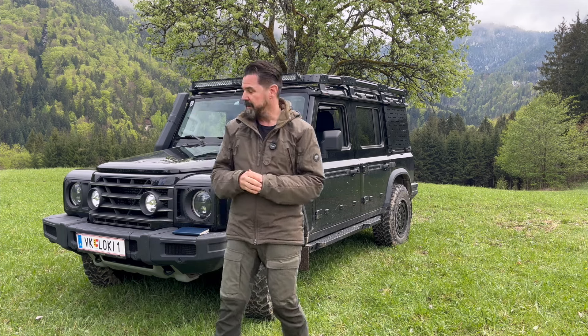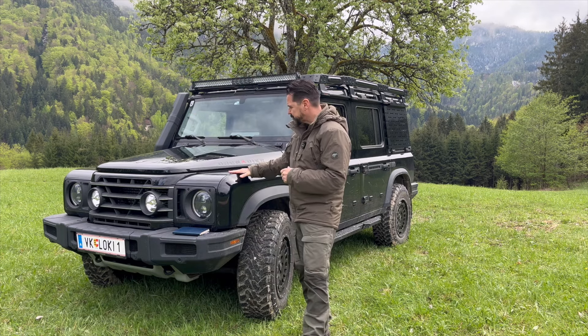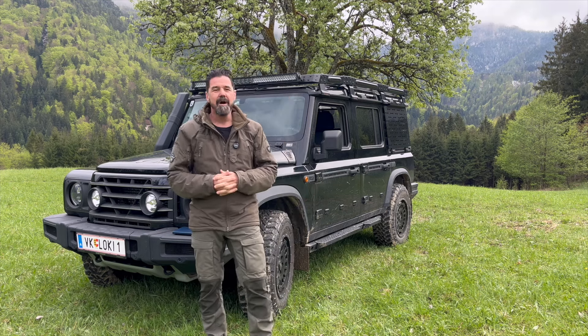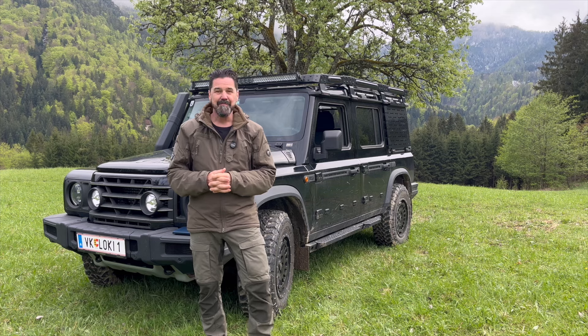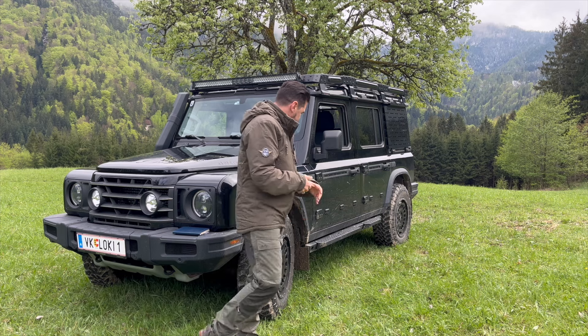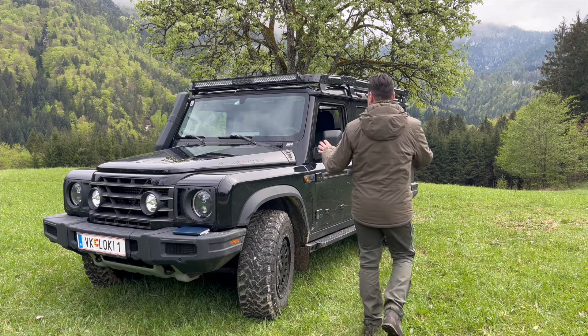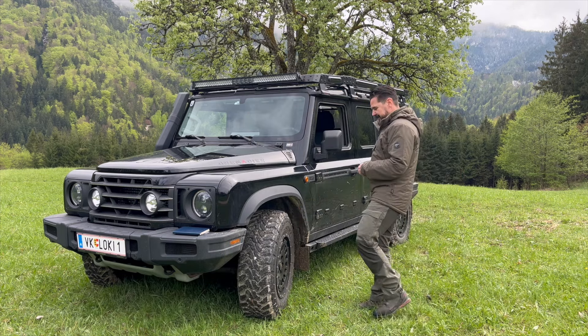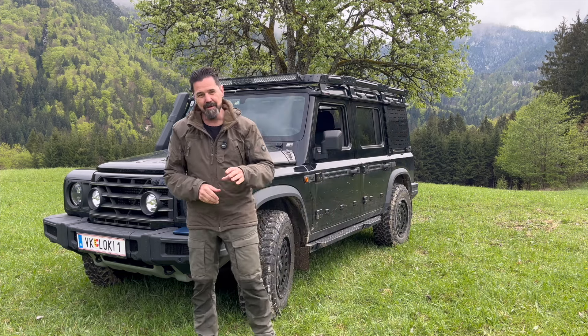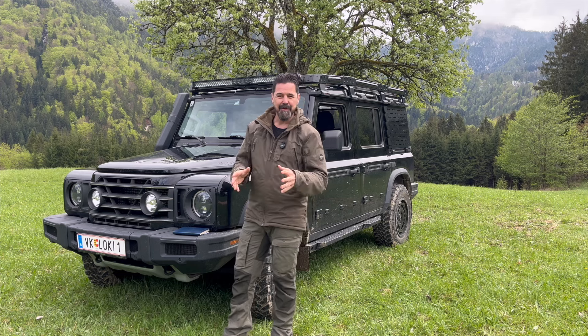So that was just a quick checkup, a quick review, a quick information about the 20,000 kilometer service that's coming up now for quite a few cars out there, as I can see from the reports coming in from the internet. I'm still super happy. We are constantly adding bits and parts to the car — the new tires and rims came on and I'm going to make a video about those modifications pretty soon, where I go specifically through everything I've got on Loki.